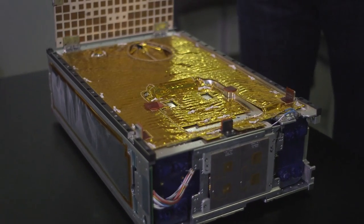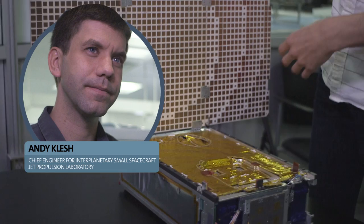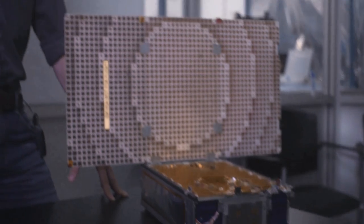But you're probably wondering what MarCO's job is. Here's Andy Klesch, JPL's Chief Engineer for Interplanetary Small Spacecraft: Two of these are going to launch with the InSight mission to Mars — launch with InSight, fly independently to Mars over six and a half months, and get there at just the right second, on just the right day, to relay information back from the InSight lander.